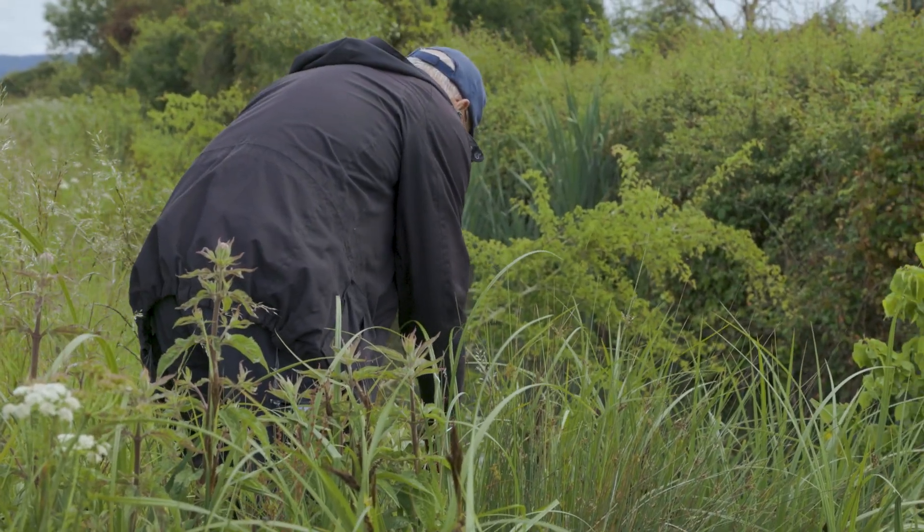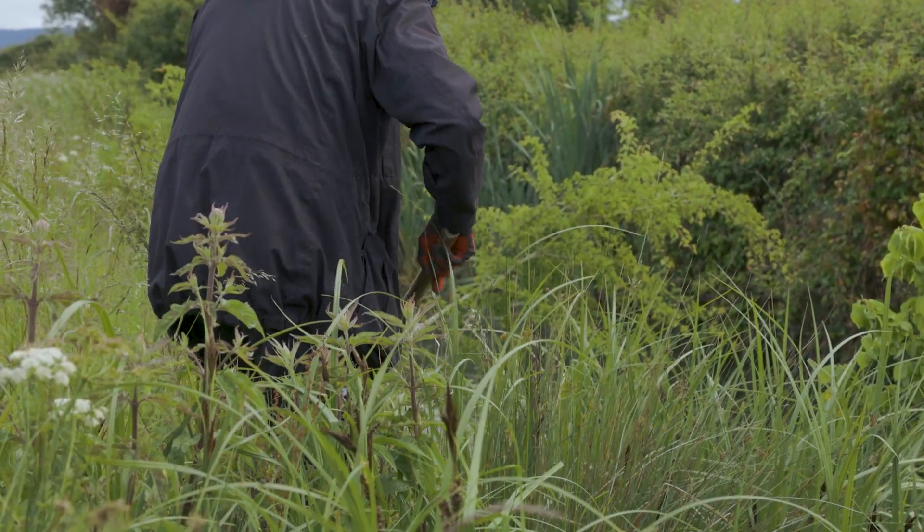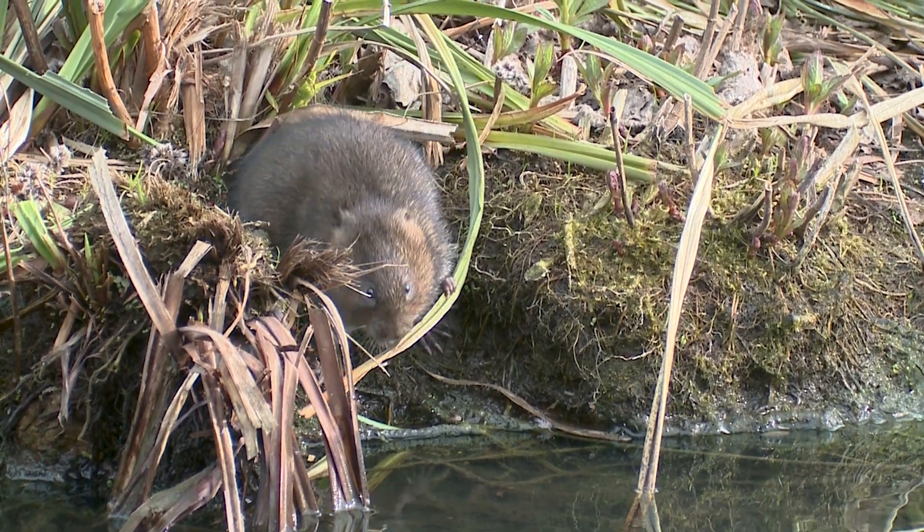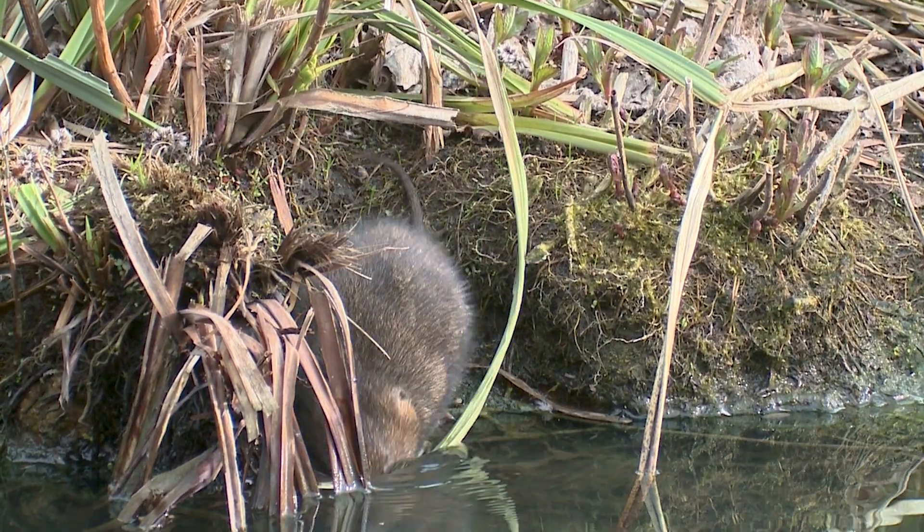If we're very lucky, occasionally we might hear a plop where the water vole sees us and decides to make a run for it in the water. They make a very distinctive plop as they enter the water themselves.